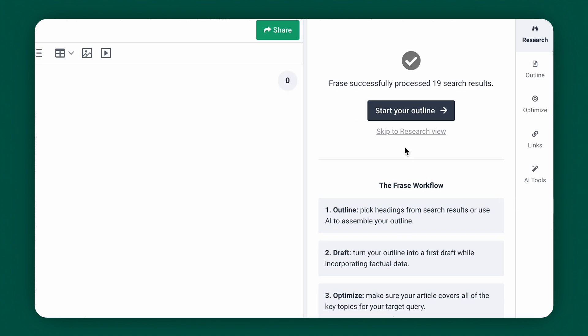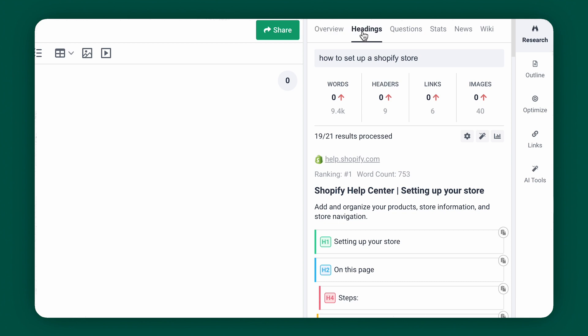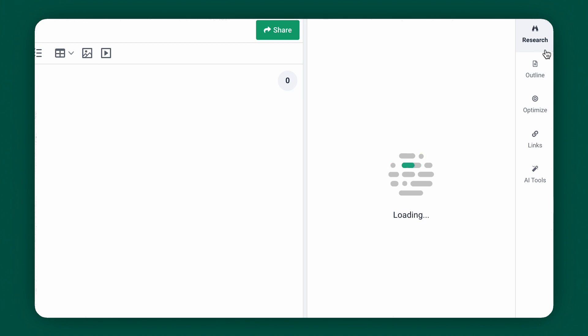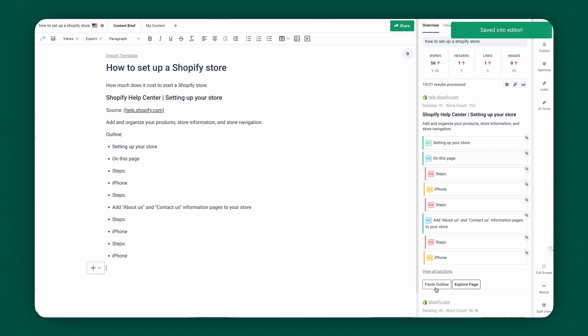Over here in the research tab, you can get an overview of everything that's ranking on Google. You can also look at things like headings being used and questions being asked. Based on all of this research, you can either copy and paste, or you can use AI to draft new outlines for any content that you're posting on the web. Phrase will make sure that your articles, blog posts, and web pages will reach the correct search engine results page.